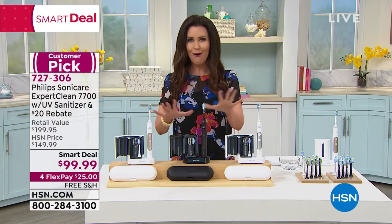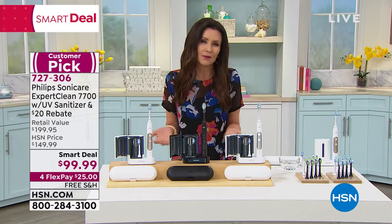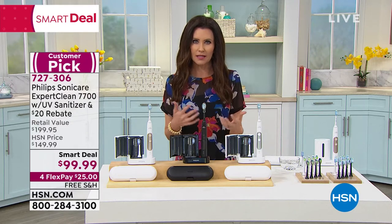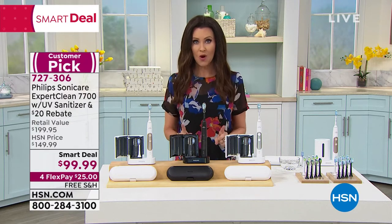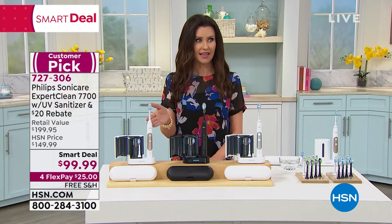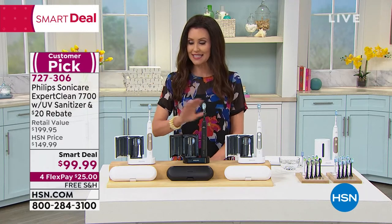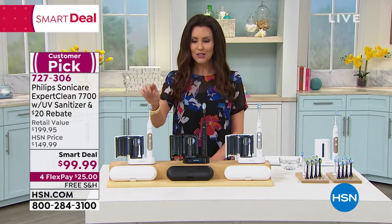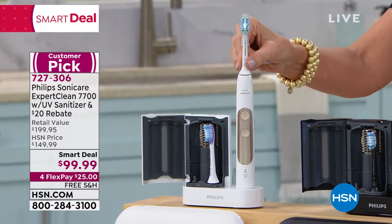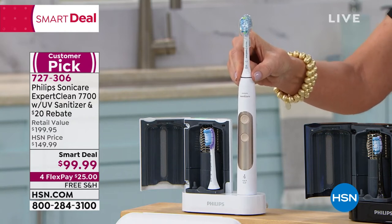This is all about dental hygiene — your oral hygiene. We all know it's so important, but maybe the last thing you're thinking about is the quality of your toothbrush. The number one dentist and dental hygienist recommended toothbrush is Sonicare from Philips. We have Philips Sonicare here at HSN — a huge customer pick — but you're not just getting the toothbrush for $99.99. This is $100 off the retail value.